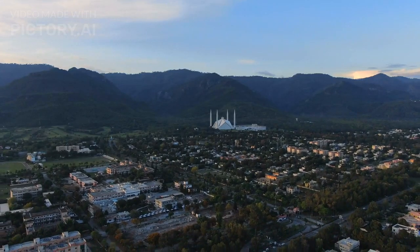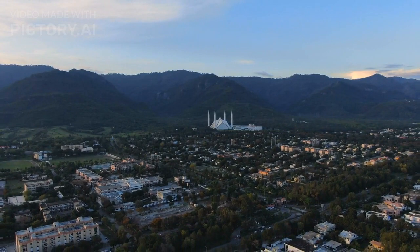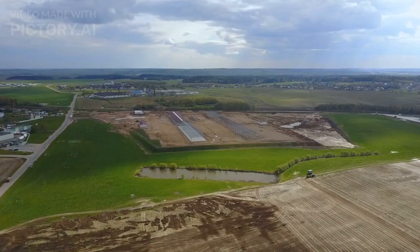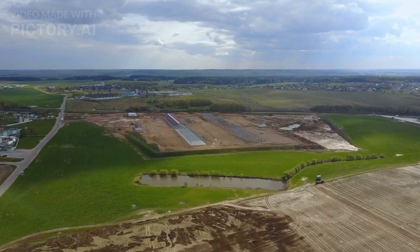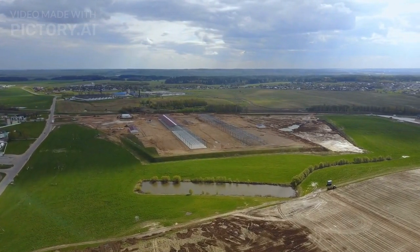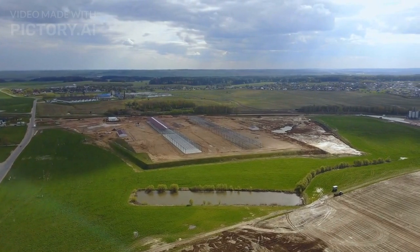Asalaamu Alaikum and welcome to our channel. Today, we have something exciting and green to share with all our fellow Pakistani gardening enthusiasts. Yes, it's all about organic gardening. In this video, we'll be providing you with 10 valuable tips to help you kickstart your journey toward creating a lush and thriving organic garden right here in Pakistan.